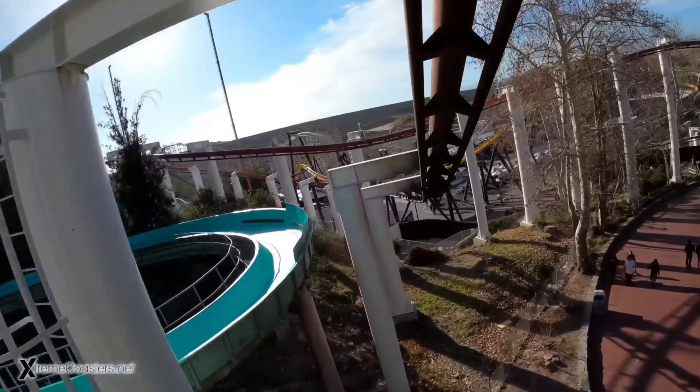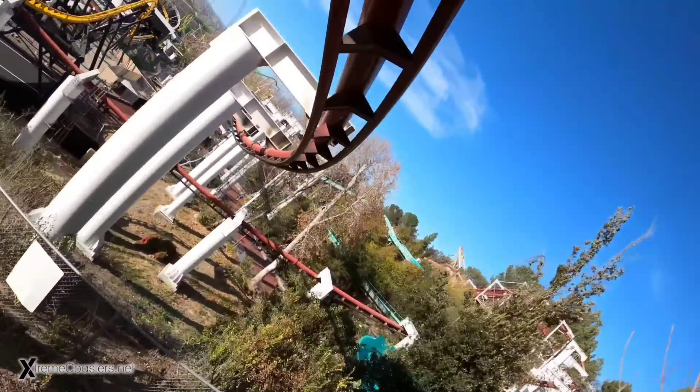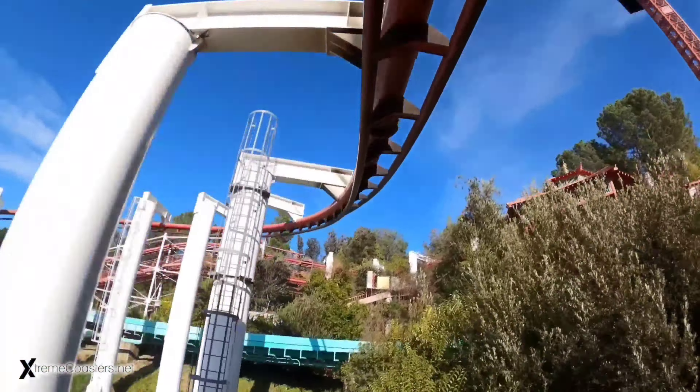Number 14: Ninja. While this is the only suspended coaster I've ridden, I can personally say I love the ride. The swinging is super enjoyable, and when the ride's running its best, you may nearly flip upside down. Another thing I love about the ride is how you start at the top of the mountain and work your way all the way down during the ride.